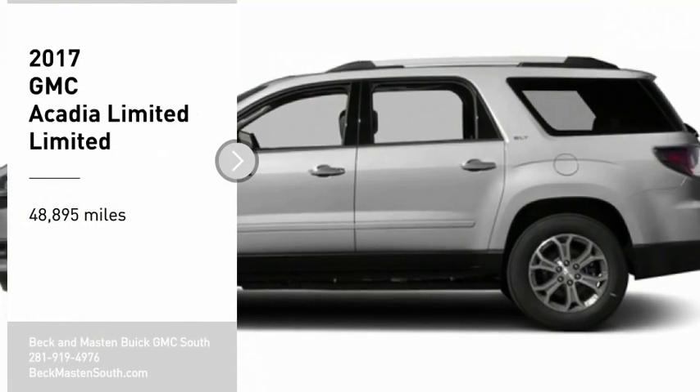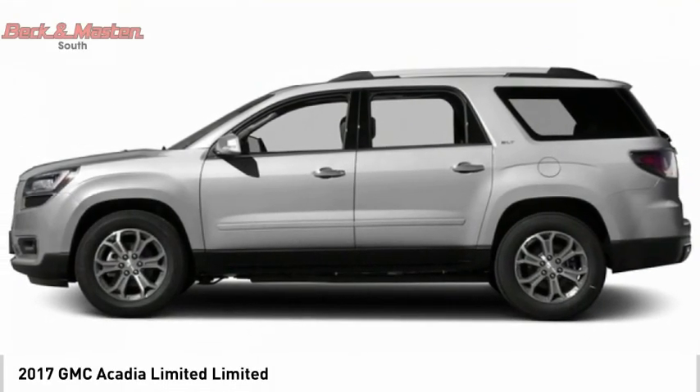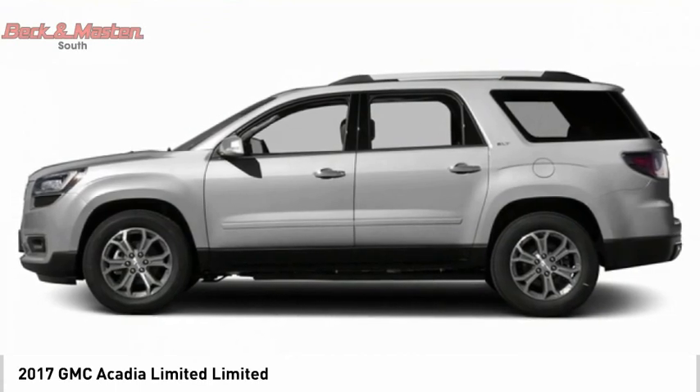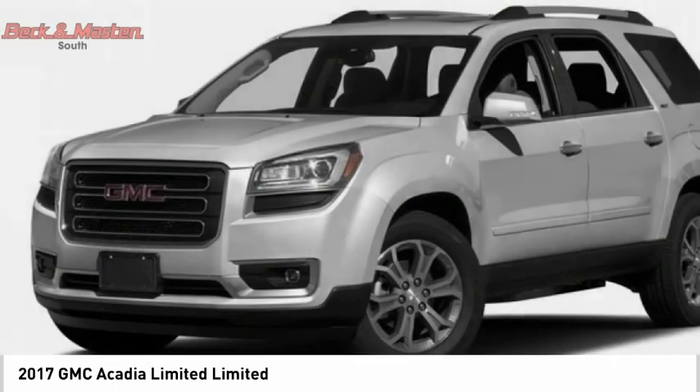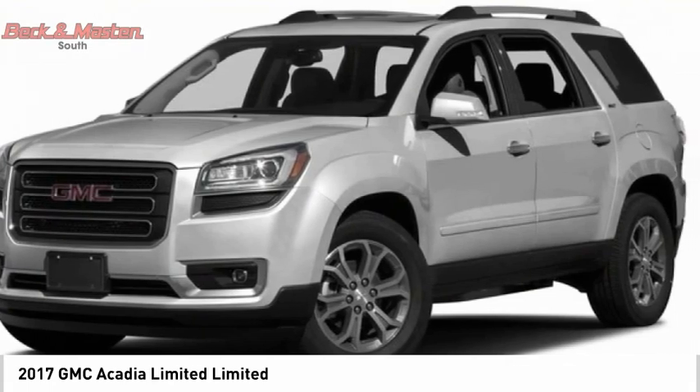Make a great choice today with the 2017 Acadia. The GMC Acadia has great capability coupled with exceptional safety, offering better highway fuel economy than any other 8 passenger SUV.